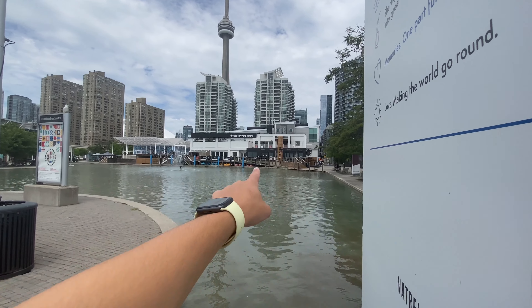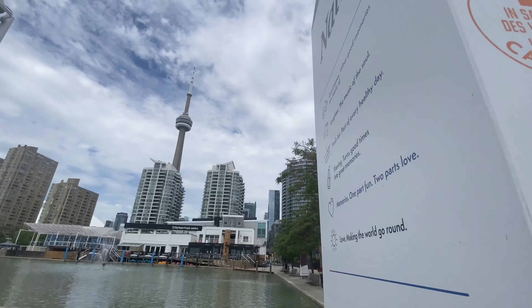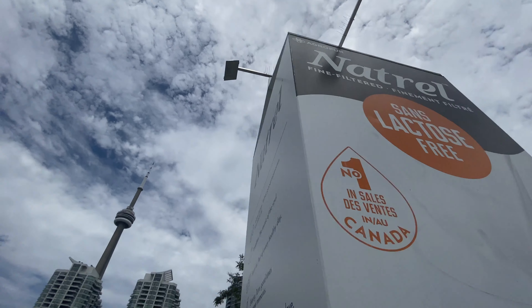We hit the Harbourfront Centre a little bit earlier as we walked all the way around and saw those boats. I don't know what this milk carton's doing here, but yeah, that's something.